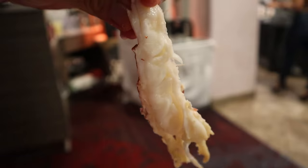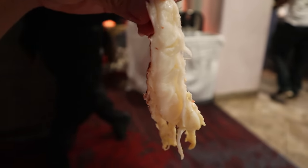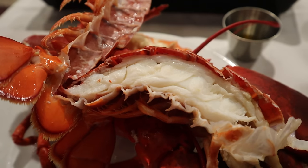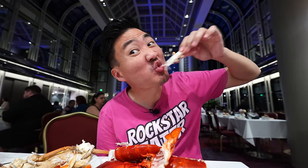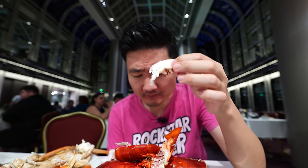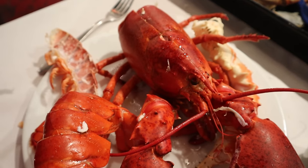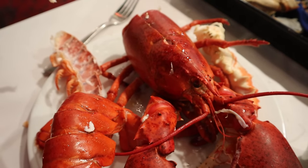But then again, you are paying $150 for this. It's a good thing they cut this for you right up there so it's easy to eat — you don't have to spend all that time breaking it apart. I can already tell — best lobsters I've ever had in any buffet. It's so fresh and so crunchy. That is pretty amazing. And it's all you can eat too, guys.